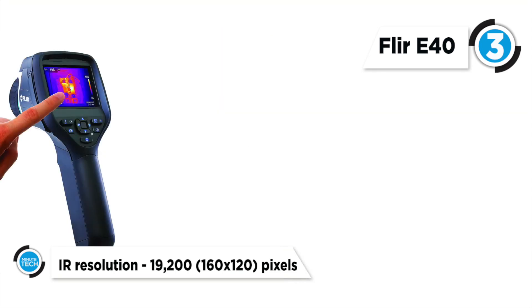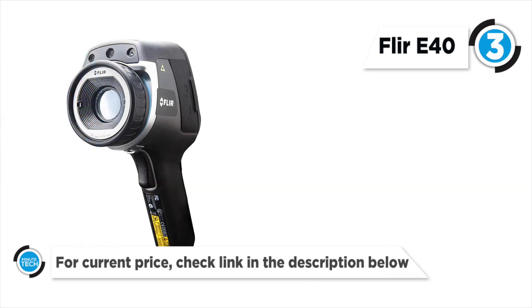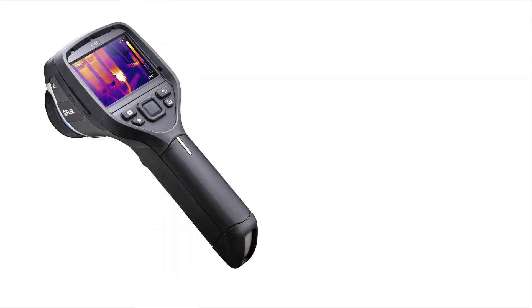Using FLIR's patented MSX technology, the FLIR E40 extracts important visual details from the built-in digital camera and overlays them on top of the 160 by 120 pixel thermal image to create a high resolution radiometric image in real time.